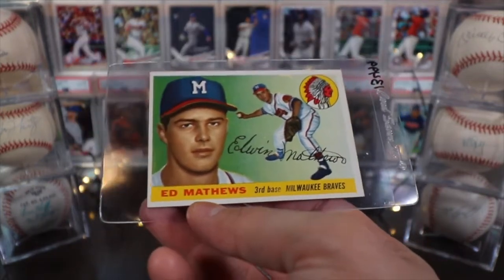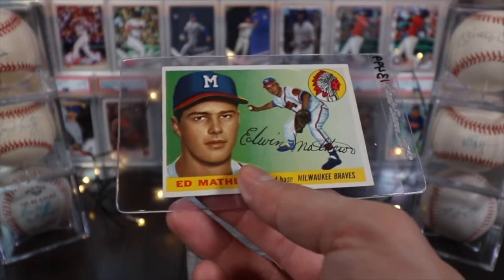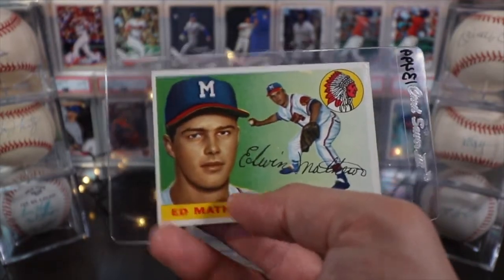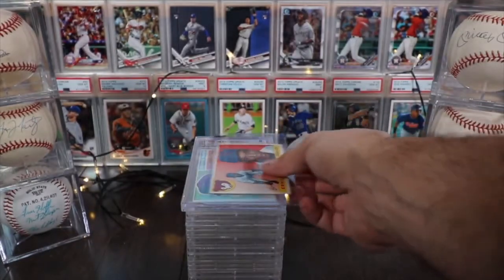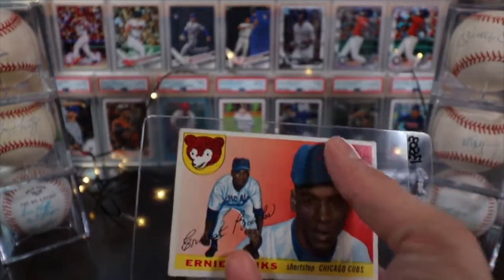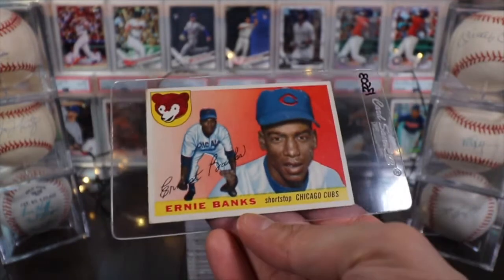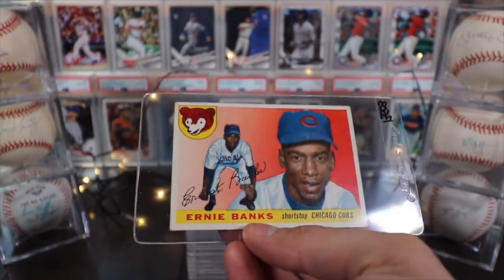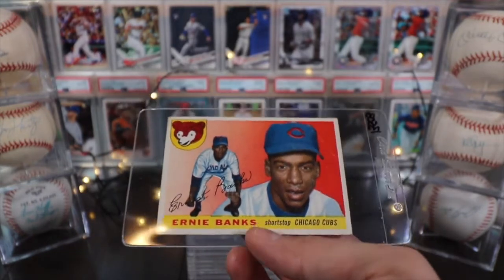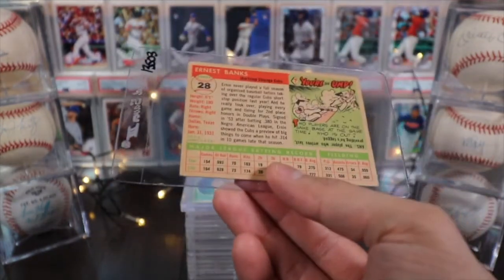So Killebrew is another really cool card. Next is Eddie Matthews — Edwin Matthews on the signature — on the Milwaukee Braves, third baseman. Again, not sure if that action shot is a photo or an artist rendering. Then there's this one I really wanted to add: it's definitely not in good shape, it's got a big crease on the top right, but this is Ernie Banks on the Chicago Cubs, shortstop — a really cool card that I really enjoyed adding to the set.